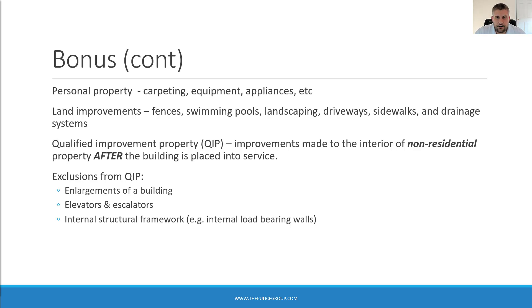There are certain items the IRS specifically excludes from the definition of QUIP: enlargements to the building, elevators and escalators, and internal structural framework — for example, internal load-bearing walls. None of these items qualify as QUIP.